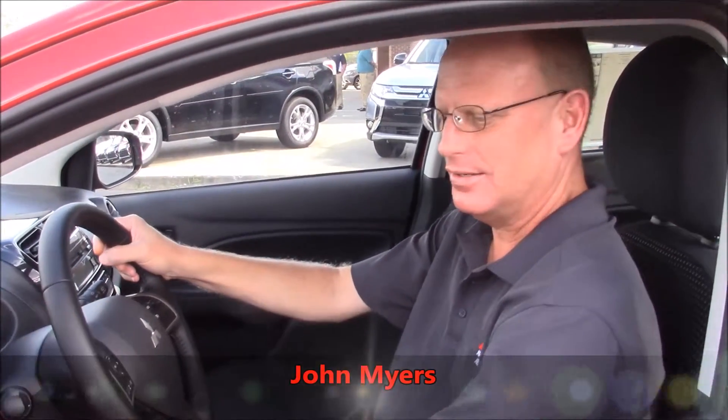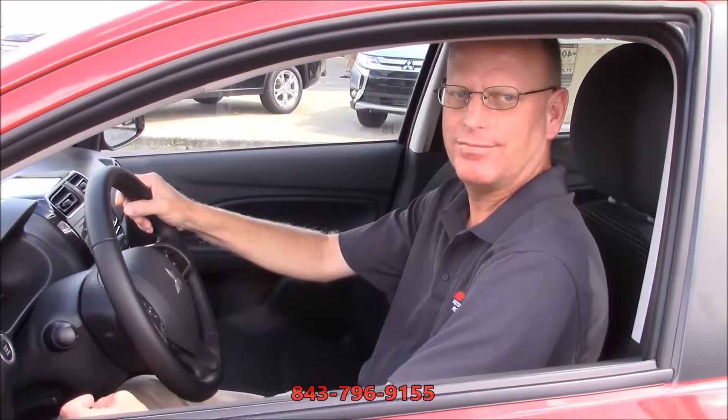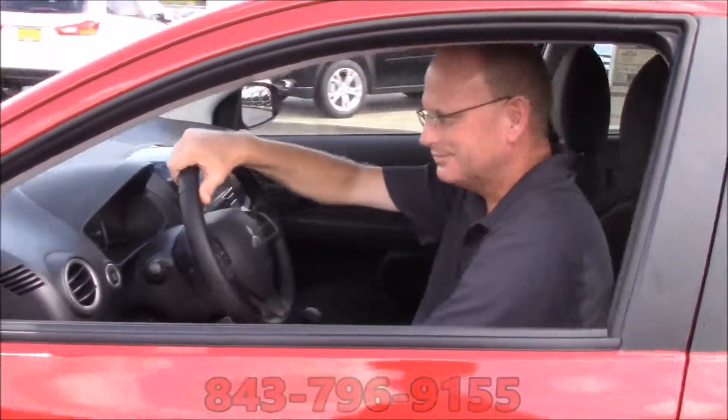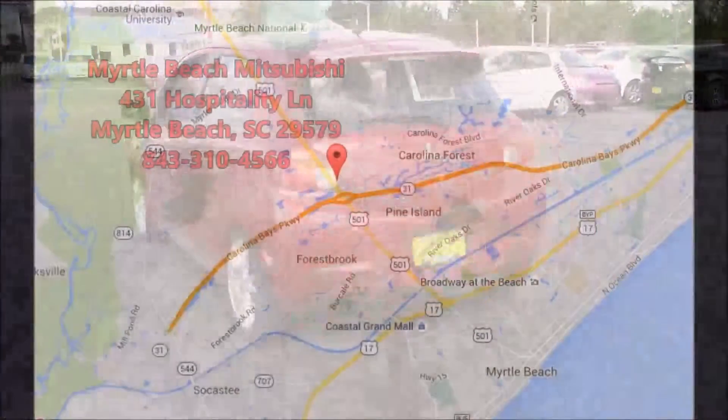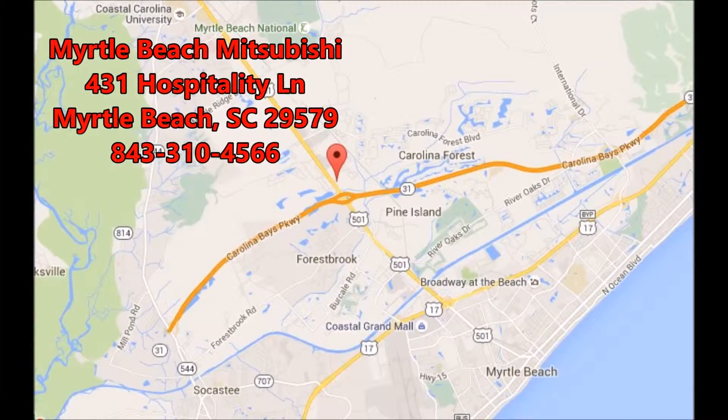I'm John Myers — come on in to see all of our new Mitsubishi. We have plenty of colors and choices to choose from. Give me a call at 843-796-9155. Y'all have a great day. Thank you.